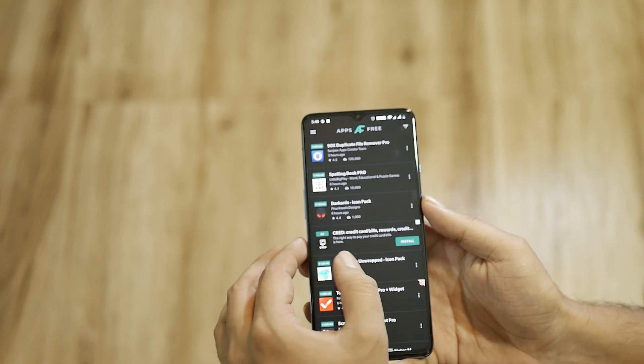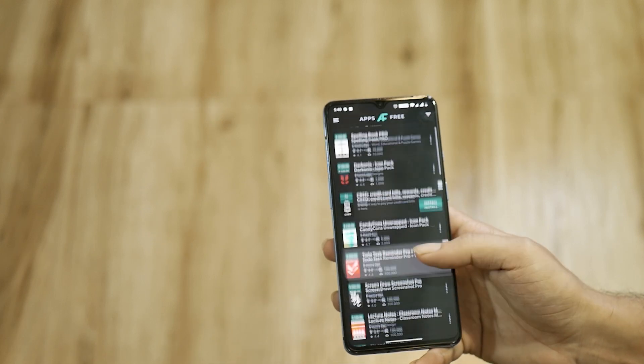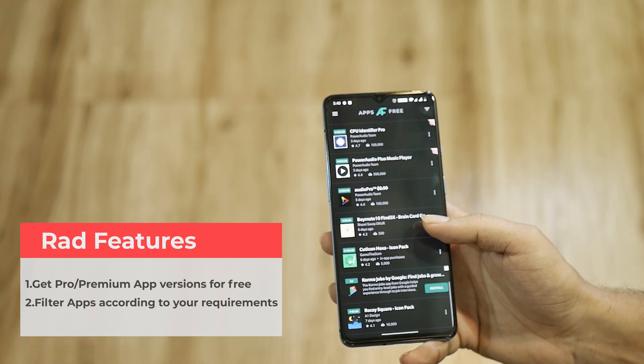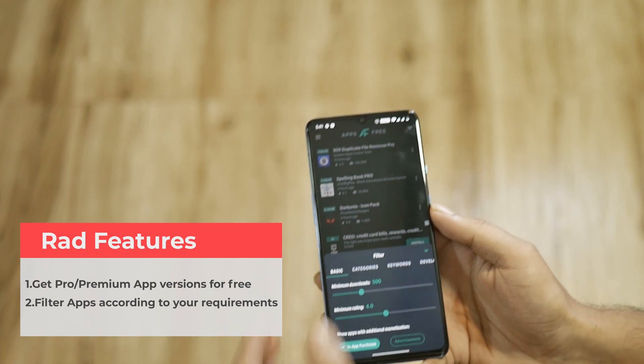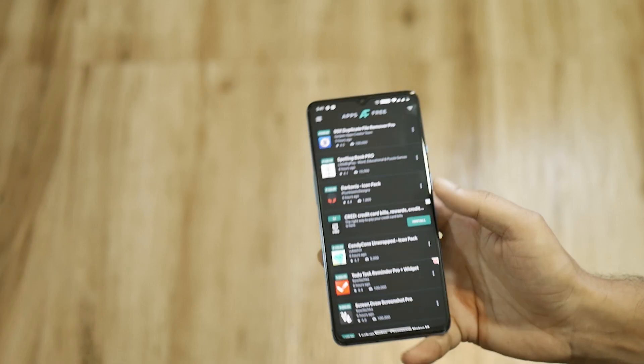You might have got an idea by glancing at the name of what this app does — get those premium app versions for free. Apps Free helps you to discover and download paid apps, games, wallpapers, and icon packs that are free for a limited time. Since everyone doesn't have the same taste in apps, the use of filters comes into the picture. Select the filter according to your necessities ranging from minimum downloads, minimum rating, categories, keywords, and much more. Check this one from the links in the description and get premium pro app versions for free.